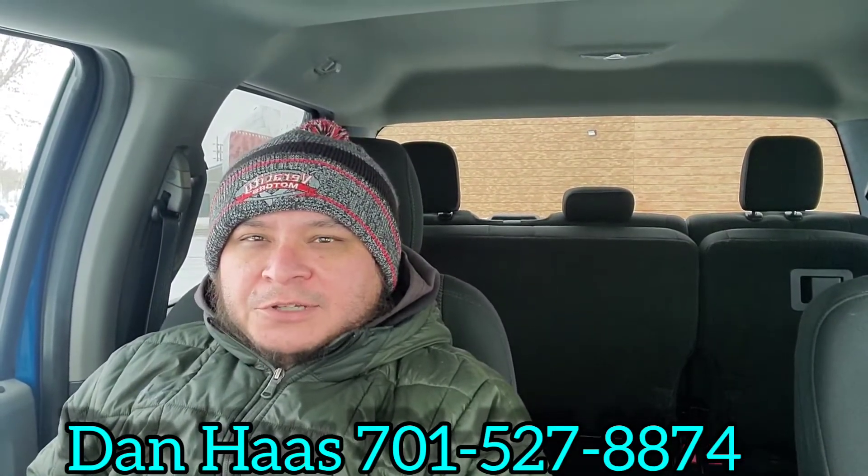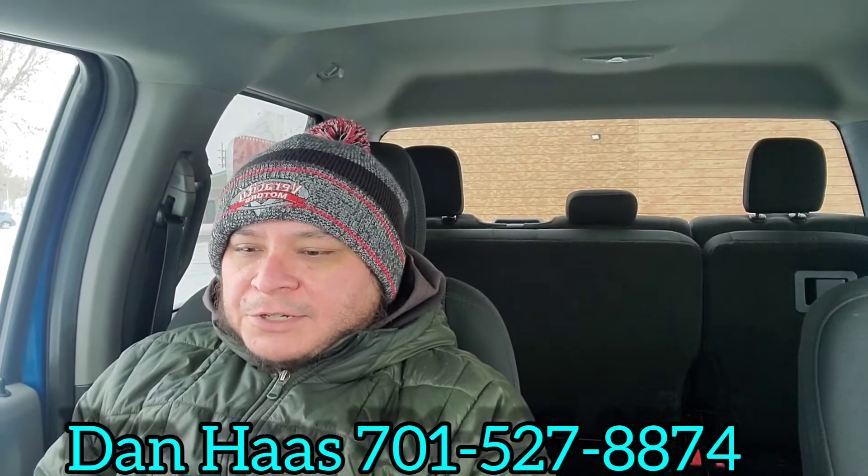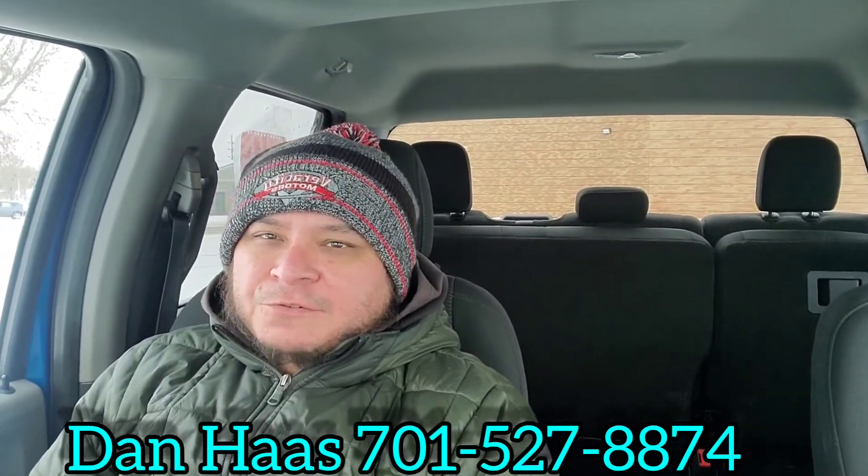This does have the 5.0 liter V8 engine under the hood. We do appreciate your continued support of Ferocity Motors and we are glad that that Acadia is working out for you.